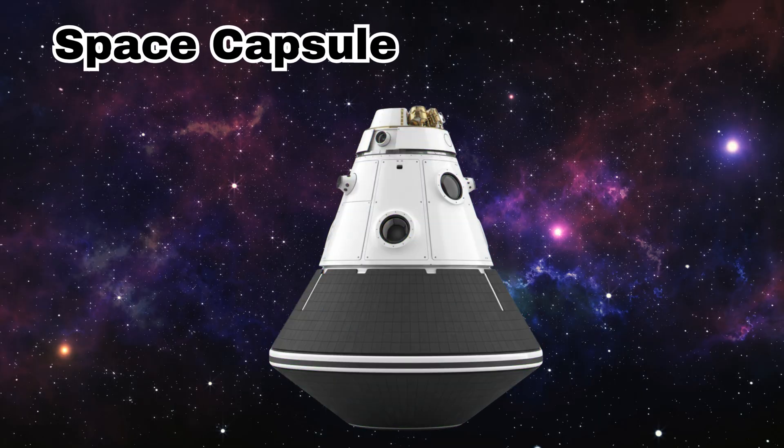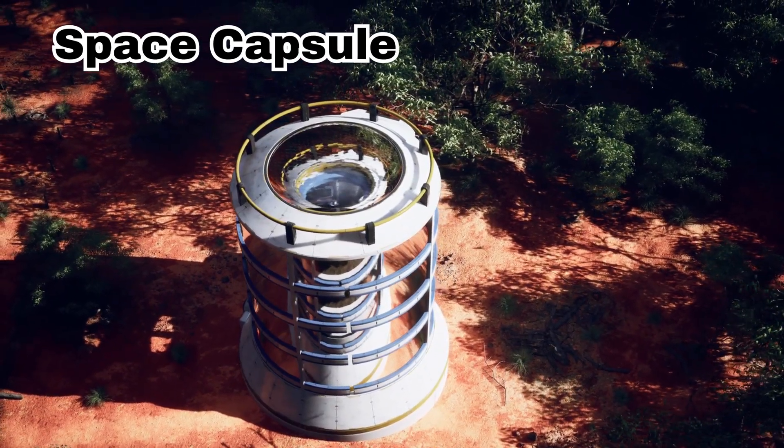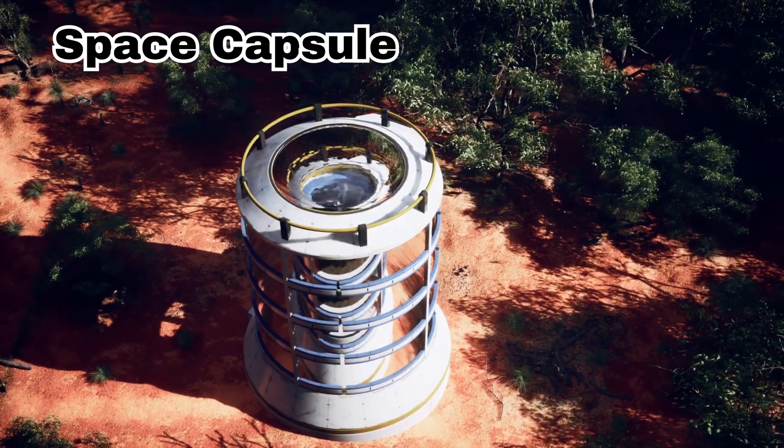Space Capsule. This is a space capsule. It carries astronauts safely to space and brings them back to Earth.